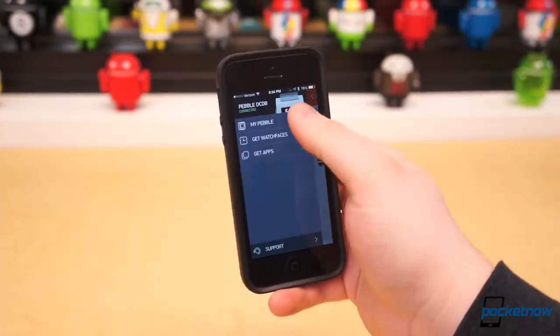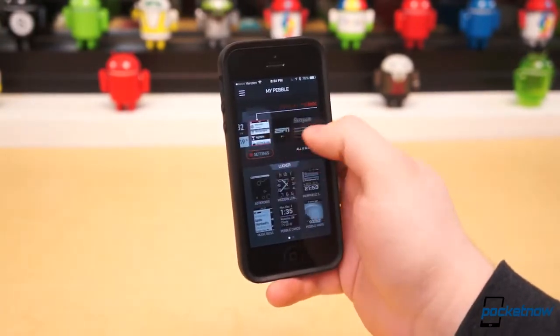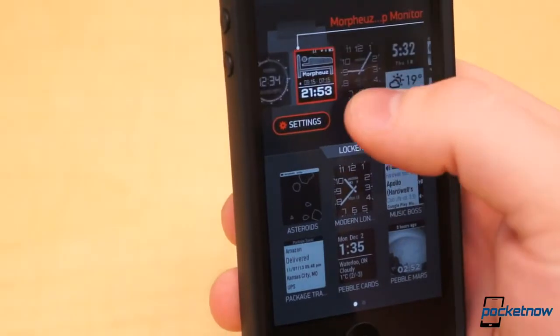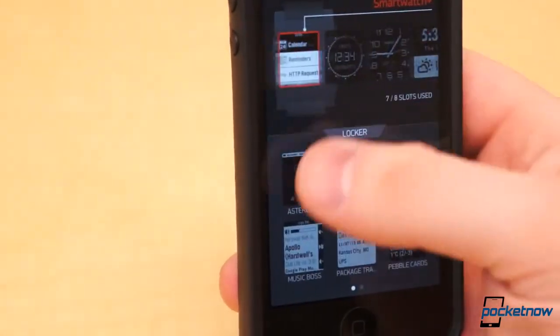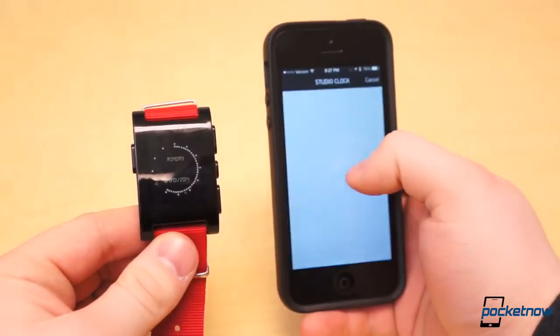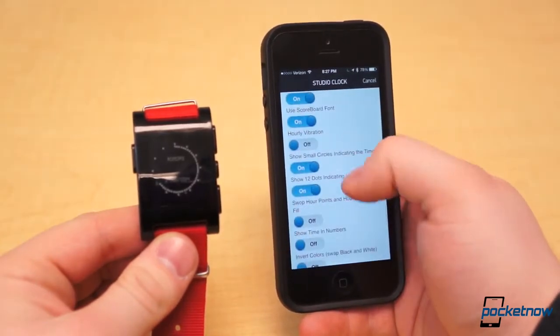Pebble Locker and installed watch faces and apps are managed in the MyPebble menu. You can scroll left and right to get a visual preview of all the installed watch faces and apps on your Pebble, as well as the apps in your Locker. Tap one to bring up a pop-up window. From there you can load, unload, or delete the watch face or app. And if there are configuration settings, a configuration button will be available in the pop-up or beneath the selected watch face or app.